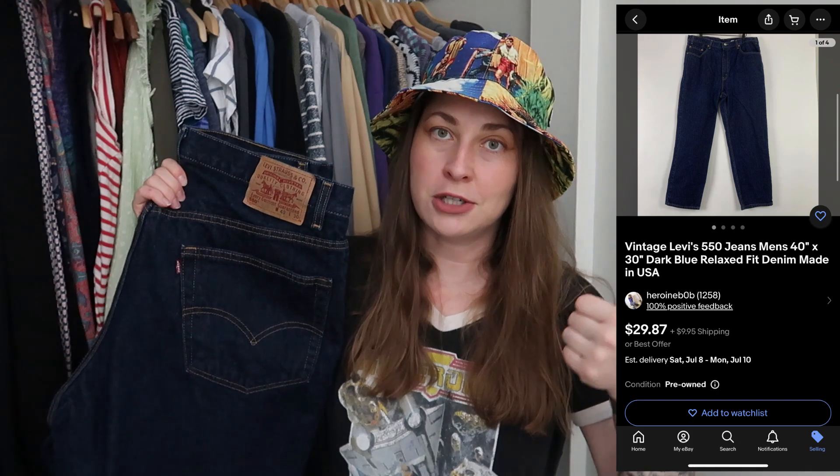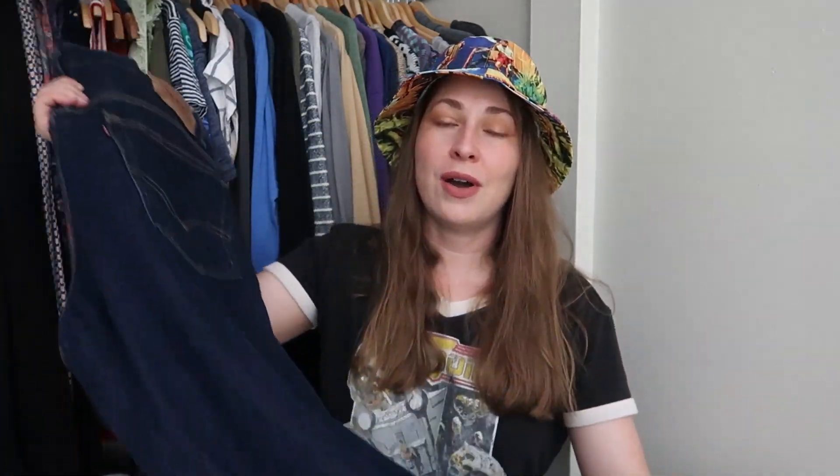A lot of people confuse the 560s with the 550s. The 550s are still being made; the 560s are discontinued, which is why 560s are normally more valuable. I will pick up 550s because it's still an on-trend loose fit style, but only if they're vintage — meaning made in the USA — same goes for 505s. This is a dark wash 550, so not the on-trend wash currently, but it's a vintage made-in-USA pair in a 40-30, a larger size. All those factors went into me purchasing these.